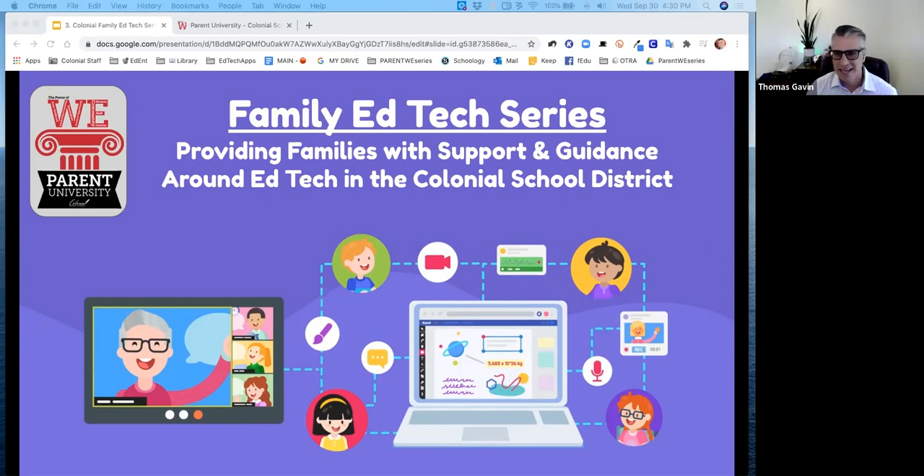Good afternoon, everyone. I'd like to welcome everyone to our first-ever Colonial Family EdTech series. The purpose of our EdTech series will be around providing families with support and guidance around educational technology in the Colonial School District.